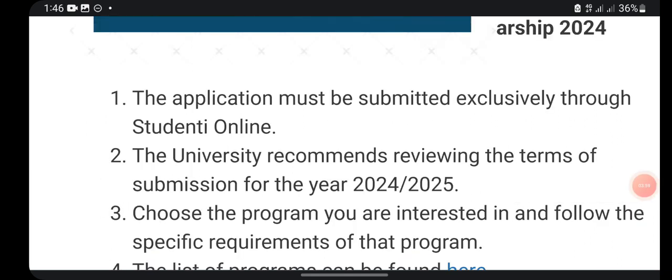If you are going to apply, you have to apply directly through the Study Online portal, which is the official website for this option. The university recommends that you also check all the terms and conditions, which are the eligibility criteria for the scholarship. First, check if your program is available, then check the requirements related to your program, and then you can start your application immediately.